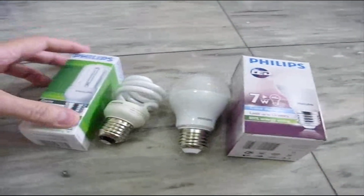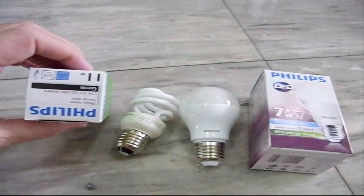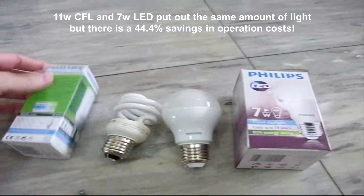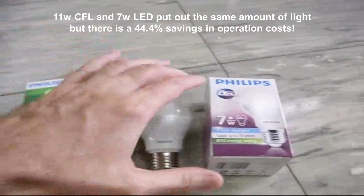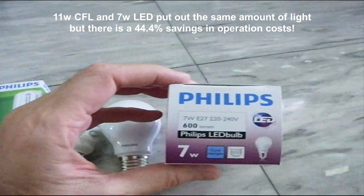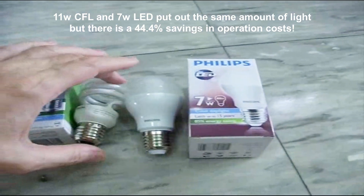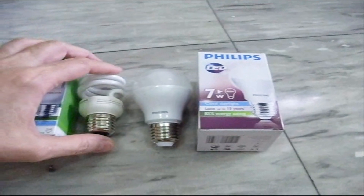The 11 watt is supposed to put out exactly 600 lumens too — yes, 600 there. And the 7 watt says it puts out 600 lumens, and that's the LED bulb. But we shall see, and we'll run an experiment.